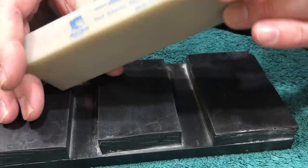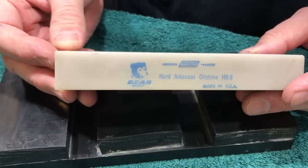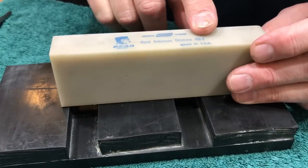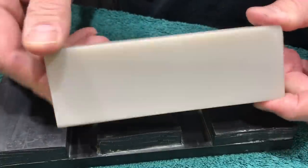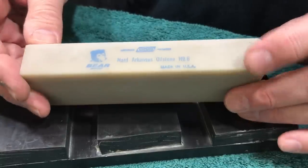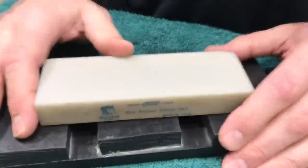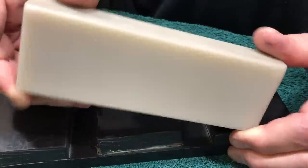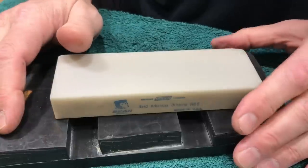You've seen my video on the surgical black. This is one that doesn't come out too often. This is a 1950s Norton translucent. Got the little bear logo — kind of dig that. When I got it, it was very yellowed and you can still see in the sides and maybe on the bottom, you can still pick up some of that yellow. Anyway, there's this whole discussion on butterscotch Arkansas stones.